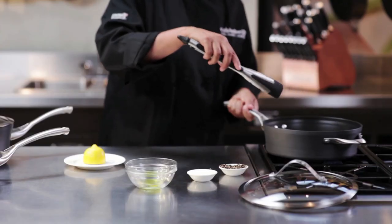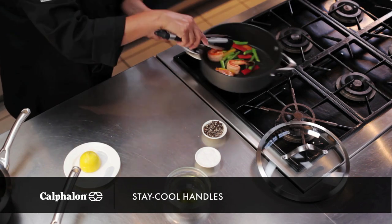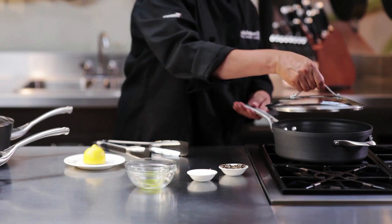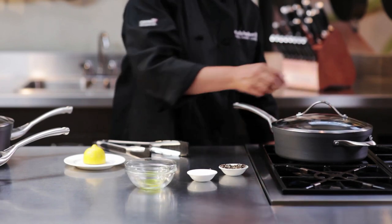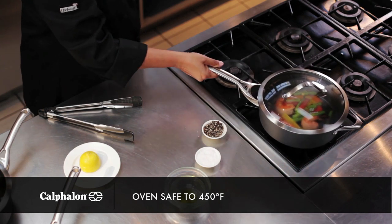Contemporary Non-Stick Cookware features brushed stainless steel handles. Long handles feature a cool-grip design so they stay comfortably cool while you're cooking on the stovetop. Glass covers are tight-fitting with wide stainless steel rims. Pans and covers are oven safe too, so you have even more cooking options.